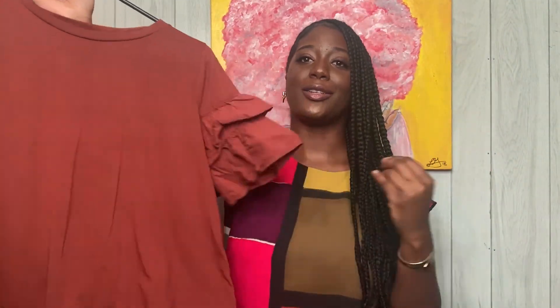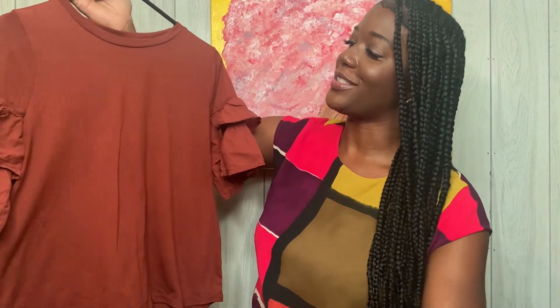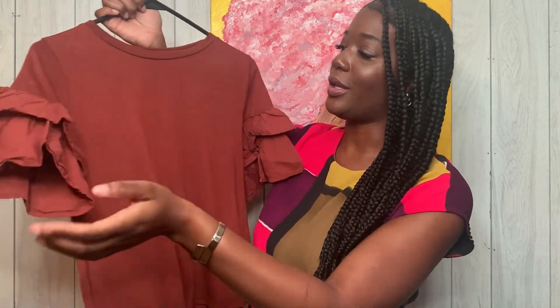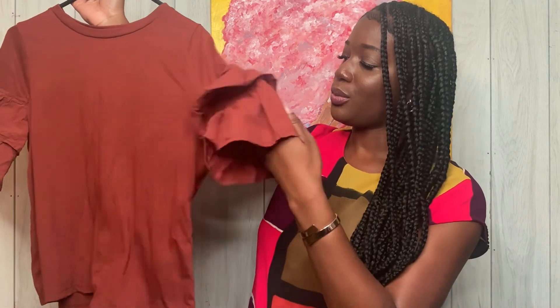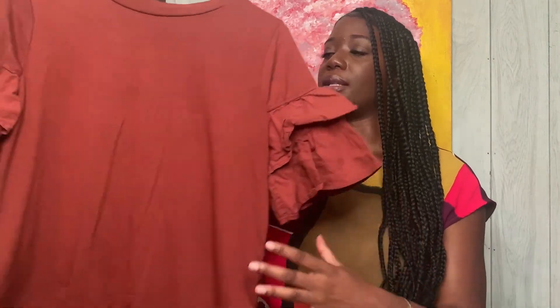Of course there was going to be a brown shirt in here somewhere. I really like this chocolate shade — it's a sexy shade of brown. It has ruffle detail on the sleeves, which is super cute. This one is really casual, so I can wear it on Friday with my jeans, or I feel like I can also dress it up with a skirt or some pants. Depending on my mood and how I want to style it, it can work casual or very dressed up.